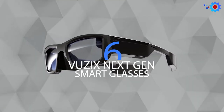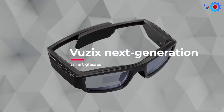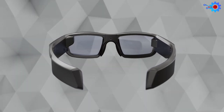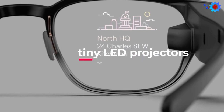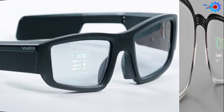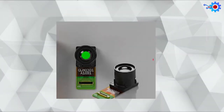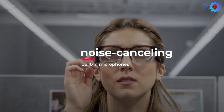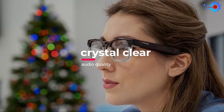At number 6 on our list, we have the all-new Vuzix Next Generation Smart Glasses. Vuzix is the company behind the production of this next generation wearable technology. These ultra-slim glasses use tiny LED projectors on each lens to offer very high-quality images when receiving notifications or text messages. The LEDs are just 1 micron in size, making them one of the most miniature LEDs in the world. It also houses noise-canceling built-in microphones that allow you to receive phone calls with crystal-clear audio quality without any background noise.